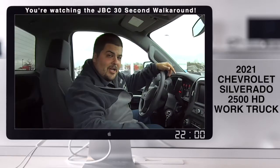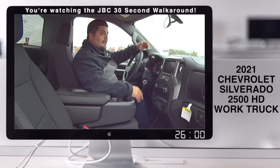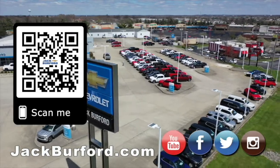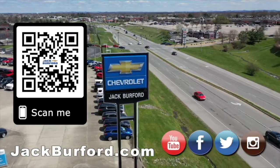They need to come see us at Jack Burford Chevrolet — stay simple and just come get the best deal. And test rides are free. Come on, guys, what are you waiting for? Why would you buy a vehicle anywhere else? Make sure to visit us at JackBurford.com and subscribe to our YouTube channel.